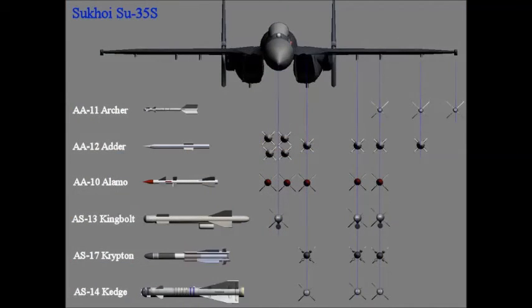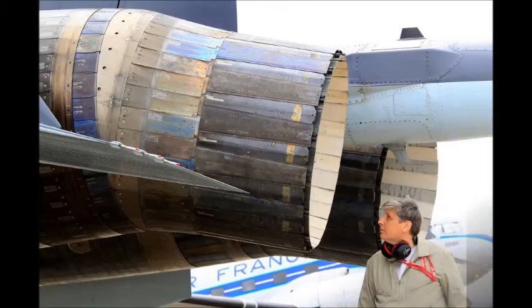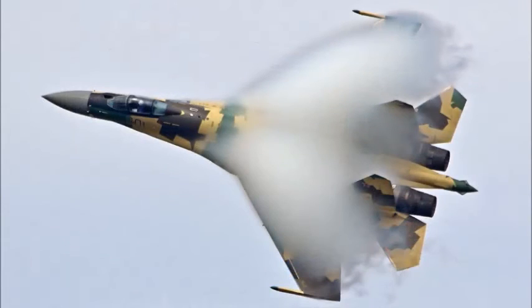Additional guided bomb options include the KAB-1500KR TV-guided bomb and the KAB-1500LG laser-guided bomb. The aircraft can also be armed with 80mm, 122mm, 266mm, and 420mm rockets.